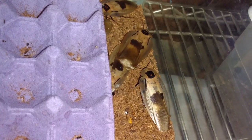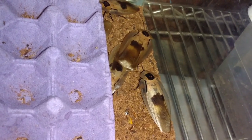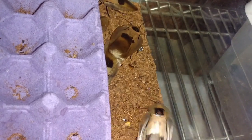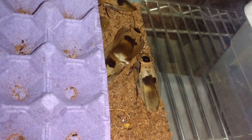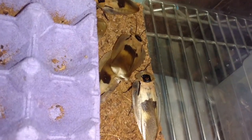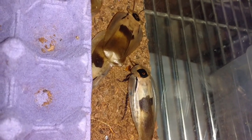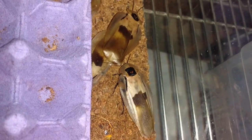This one male seems to want to interrupt the process, though. There he goes — he headbutted the two of them where they are connected. He's trying to separate them. You see him preparing to lift his own wings to offer her the same sugary treat, but she's already been there, done that. She's not going to be interested in what he has to offer.